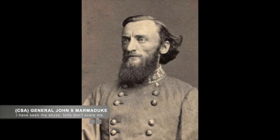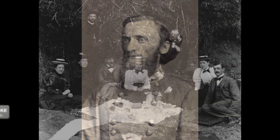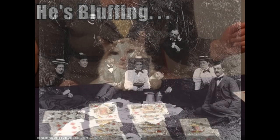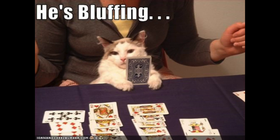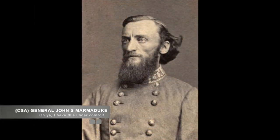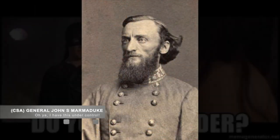This didn't slow down General Marmaduke at all, as he pursued McNeil right up to the fort. McNeil knew there would be a fight and ordered all women and children to evacuate via steamboat upriver to a safe location. Marmaduke saw this and believed it indicated a sign of weakness, or at least a belief by the Union that they couldn't win. This buoyed Marmaduke into feeling confident enough that on April 26, he demanded McNeil surrender to him. Unfortunately for him, McNeil said no.